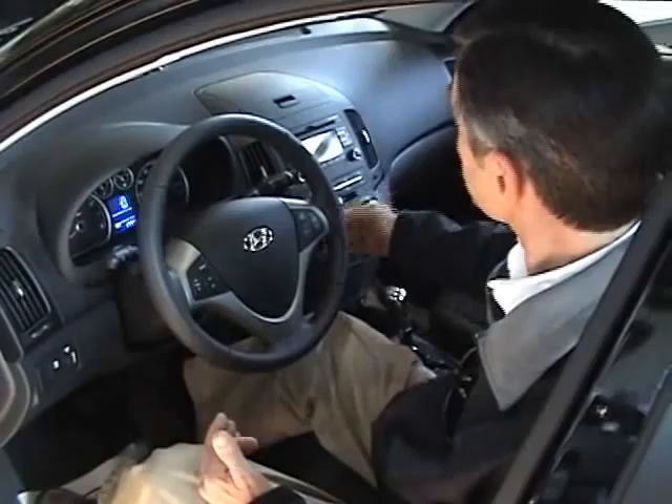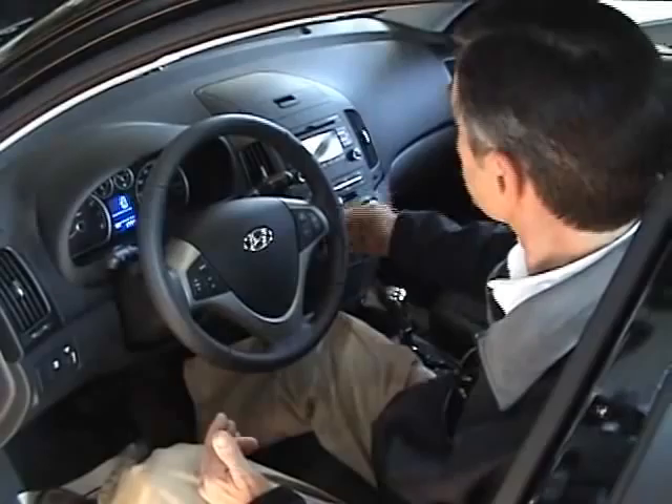There's an AM/FM radio with CD, satellite, and auxiliary features. You can control your flash drive, MP3, or iPod from the head unit of the radio. As you can see, this car is air-conditioned with plenty of room.